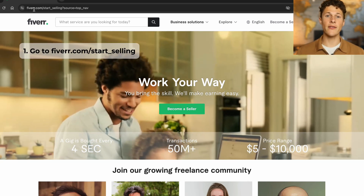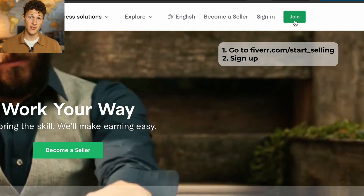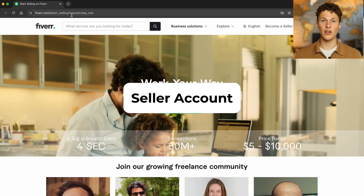The first thing you want to do is go to fiverr.com and click the sign up button. Be careful, there are actually two types of accounts you can sign up for: either a seller account or a buyer account.